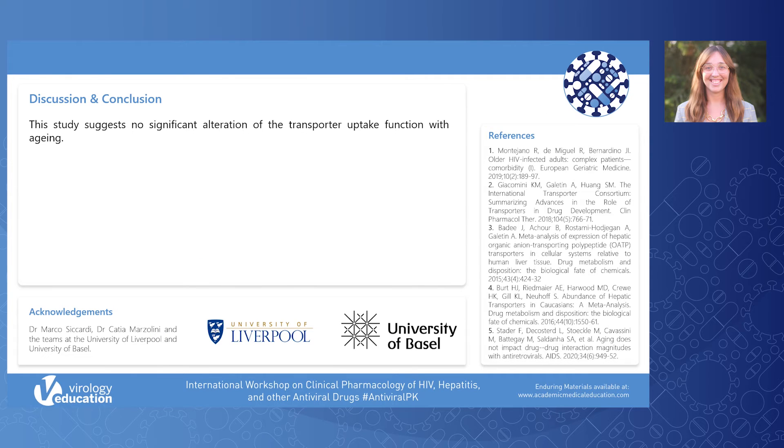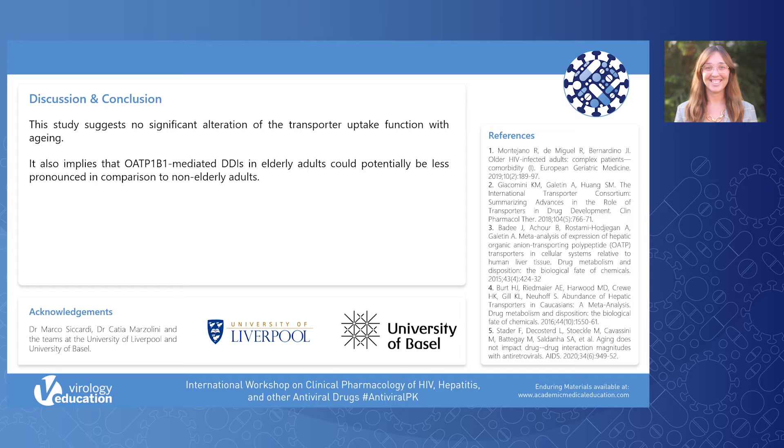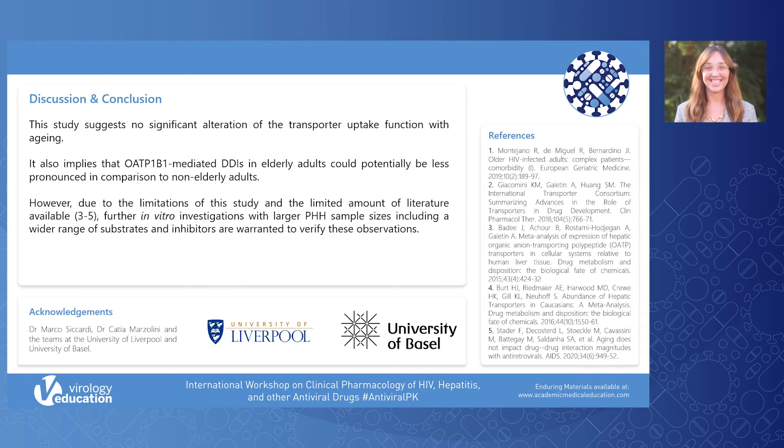This study determined a statistically significant decrease in OATP1B1 expression with increased age. However, we did not find a significant decrease in the hepatic intrinsic clearance of pitavastatin, suggesting no significant alteration of transporter uptake function with ageing. Furthermore, a significant decrease in the rifampicin IC50 value was found in non-elderly compared to the individual 88-year-old, implying that OATP1B1-mediated DDIs in elderly adults could potentially be less pronounced. However, due to the limitations of this study, further in vitro investigations with larger sample sizes, including a wider range of substrates and inhibitors, are warranted.